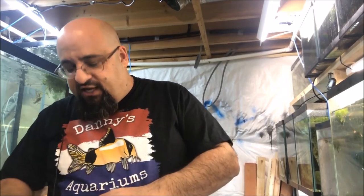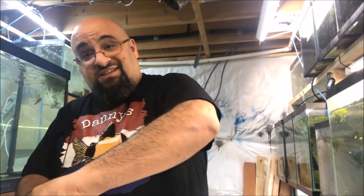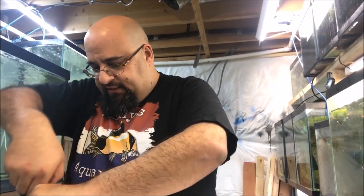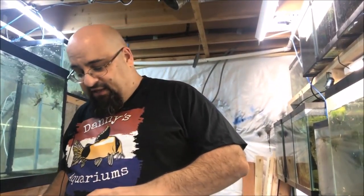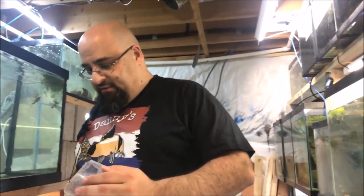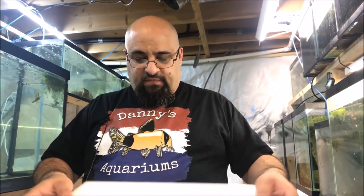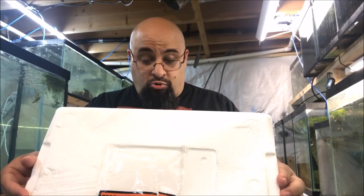By the way, I'm wearing my Danny's Aquarium t-shirt. Check out Danny's channel — Danny's Aquarium. He's a young man from the Netherlands, that's Holland if you don't know. I think he's about 16, he's like 6'4", he's a great kid, works in a fish store, puts out pretty good content, and speaks really good English. Think about that — he's Dutch and speaks really good English. Pretty impressive for a young man.